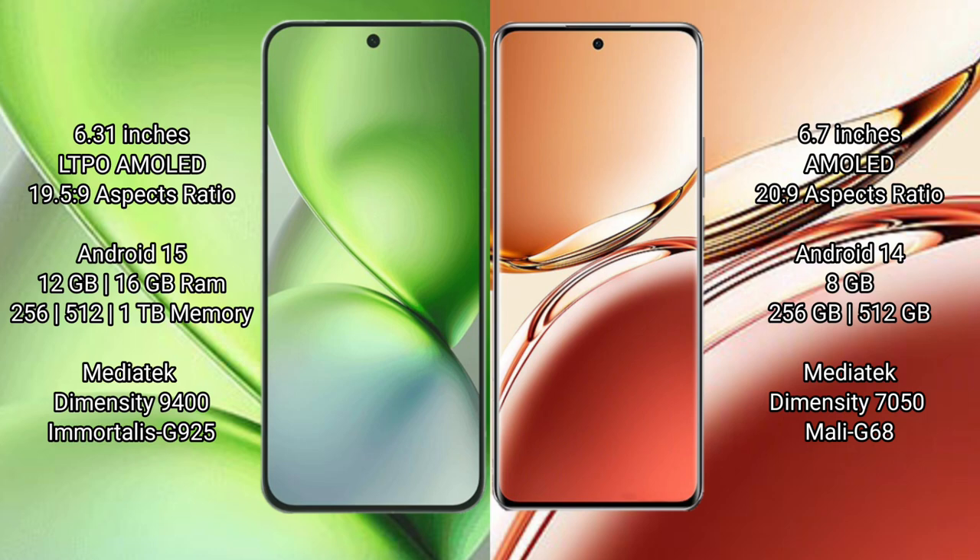Vivo X200 Pro Mini runs on the Android 15 operating system. Oppo F27 Pro Plus runs on the Android 14 operating system.